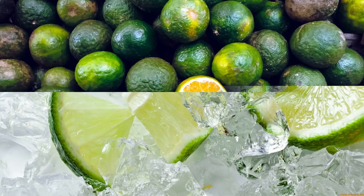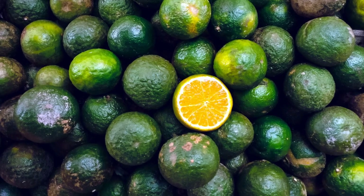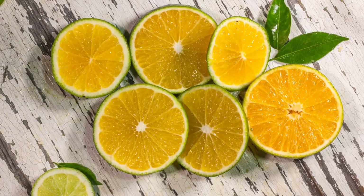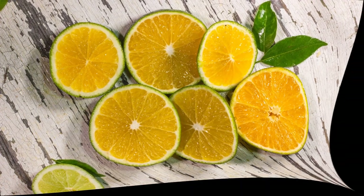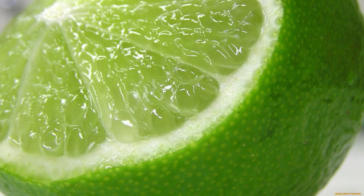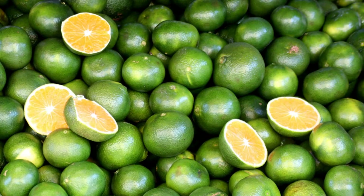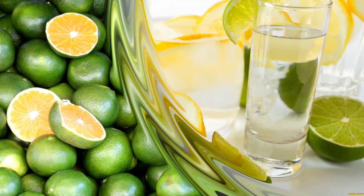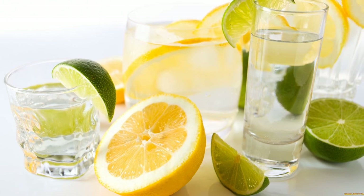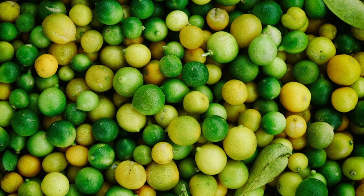Limes can be used to make ceviche. Ceviche is a dish of raw fish or seafood marinated in lime juice, salt, and spices. The lime juice cooks the fish by denaturing its proteins, making it firm and opaque. Ceviche is usually served cold with chopped onions, cilantro, and peppers. Ceviche is a popular dish in Latin America, especially Peru, where it is considered a national dish.